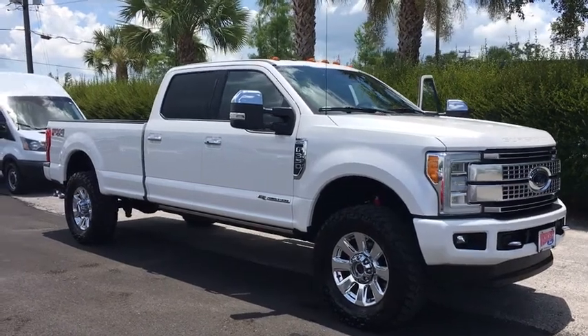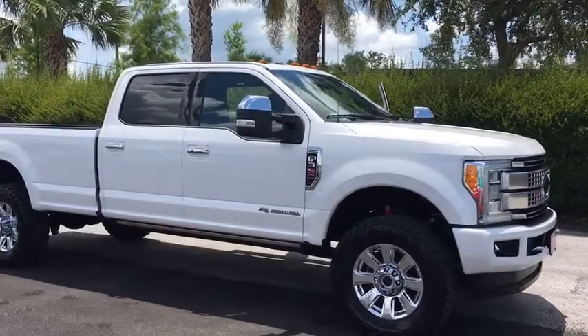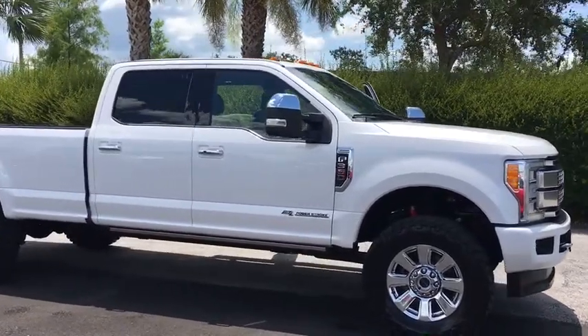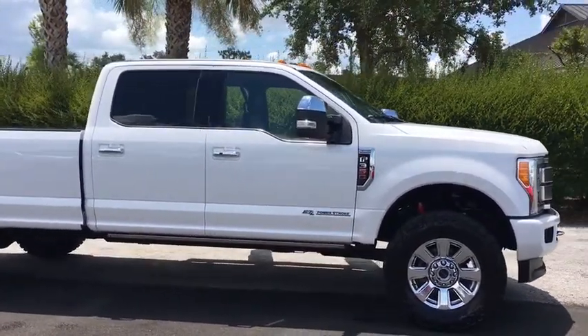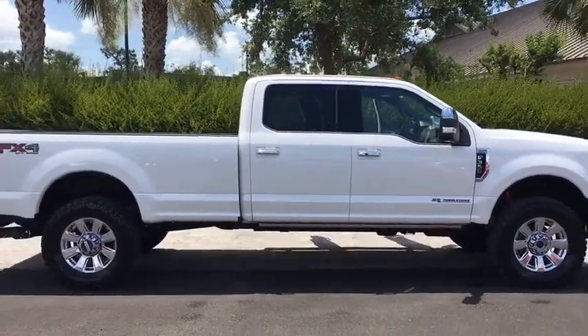The 2017 Ford F-350 Super Duty — head-to-head fuel efficiency, head-to-head towing, head-to-head torque. Ford F-350 Super Duty: this vehicle has less than 30,000 miles.